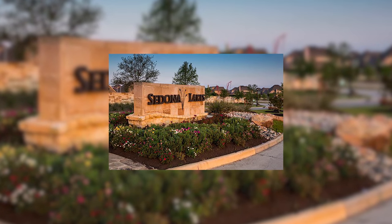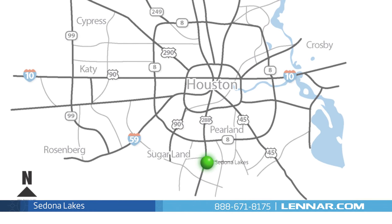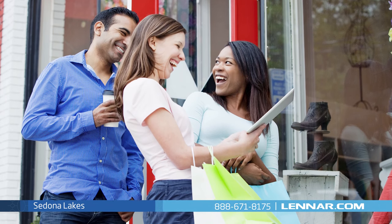Sedona Lakes, tucked away along Mustang Bayou in Manville, is a growing family-friendly community situated in a great location just minutes from Houston's major employment corridors and is surrounded by an abundance of local amenities and attractions.